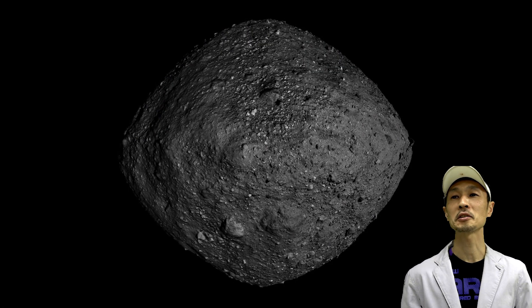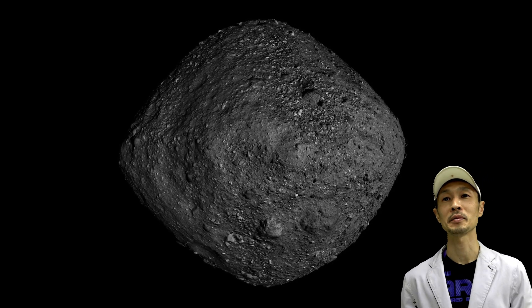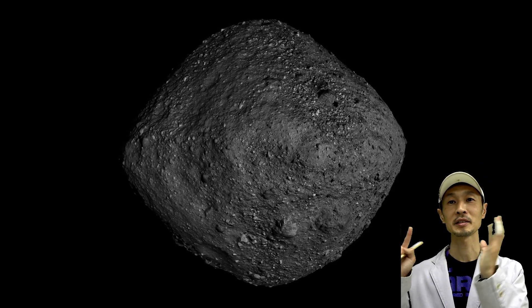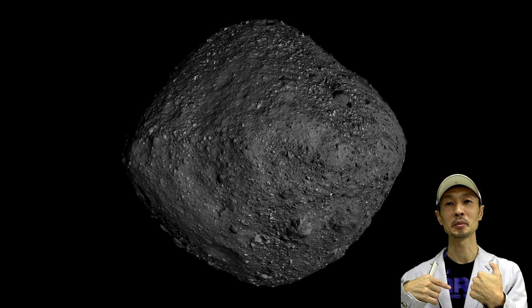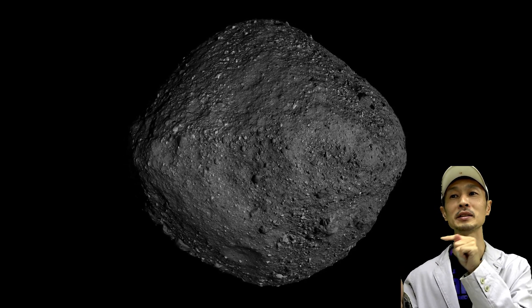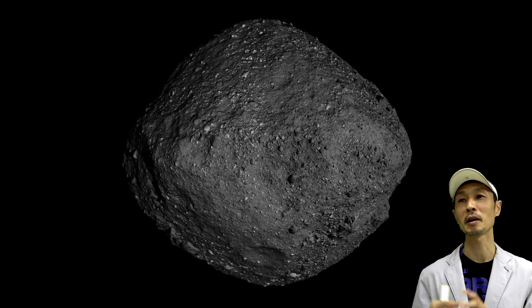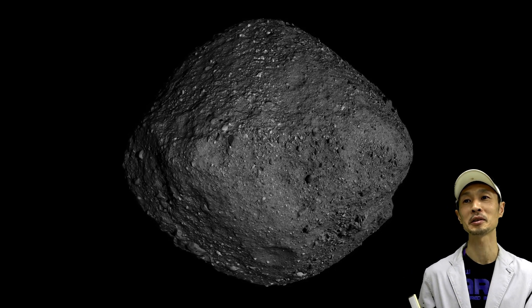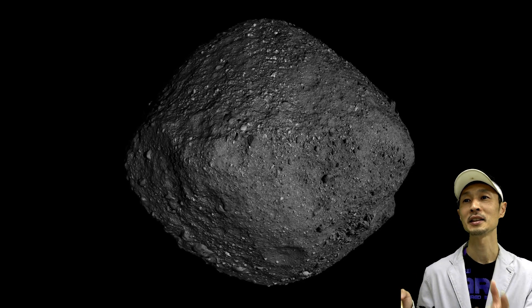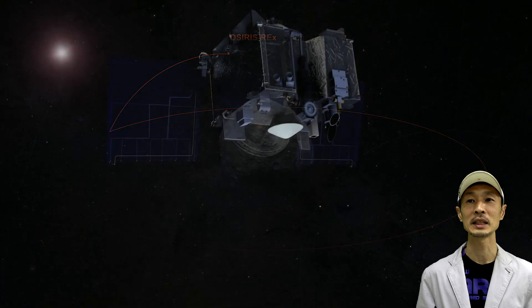This is the actual picture of Bennu that OSIRIS-REx took when it arrived — not from a telescope on Earth, but by actually going there. The journey was 1.4 billion miles. It's amazing how detailed it is. You can see rocks and sands, and the surface is not smooth at all.